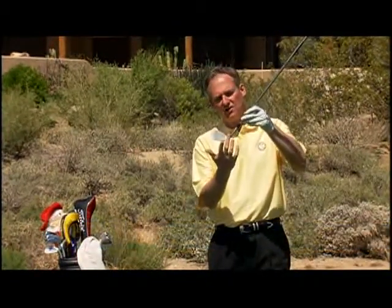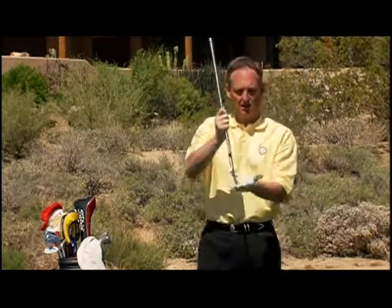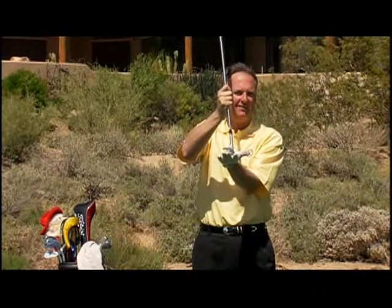I see two main problems with amateurs chipping. First, shanks — the club coming too much from the inside, causing the hosel of the club to hit the golf ball, making the ball go off low right. The second problem is chunks — the club coming down, hitting behind the ball, then hitting the ball.